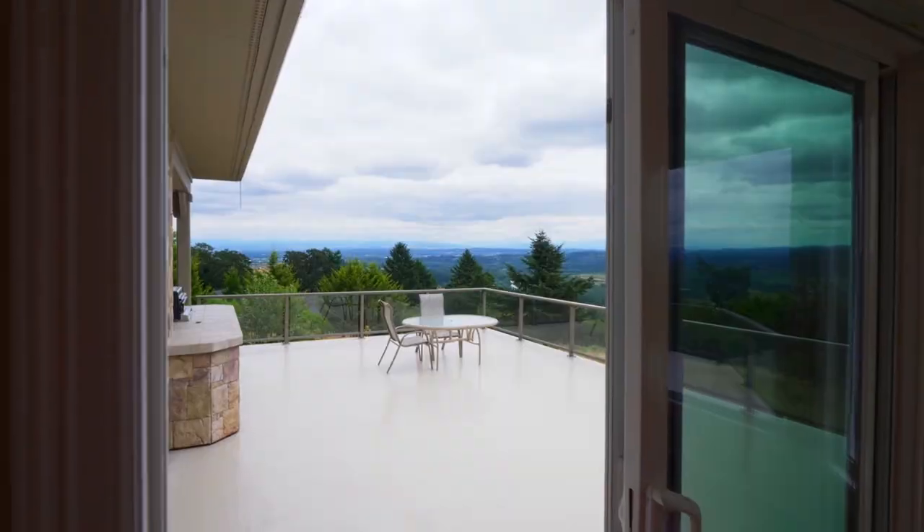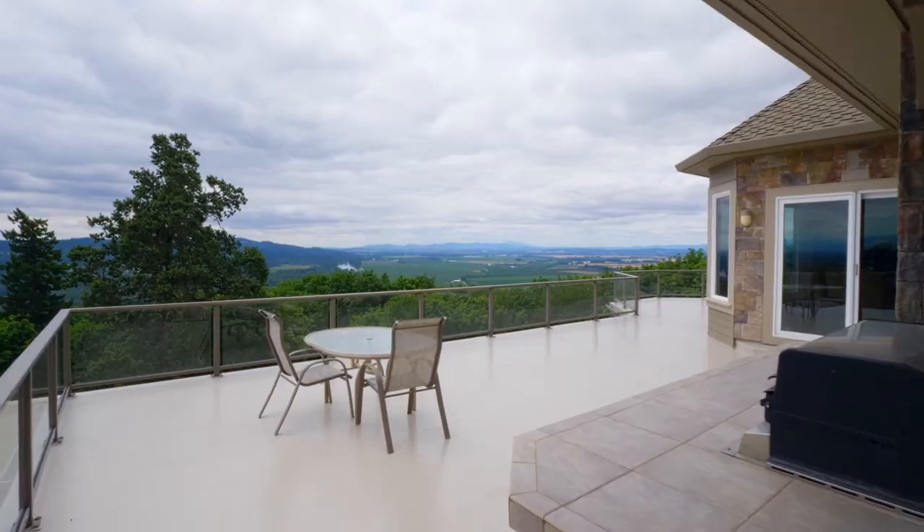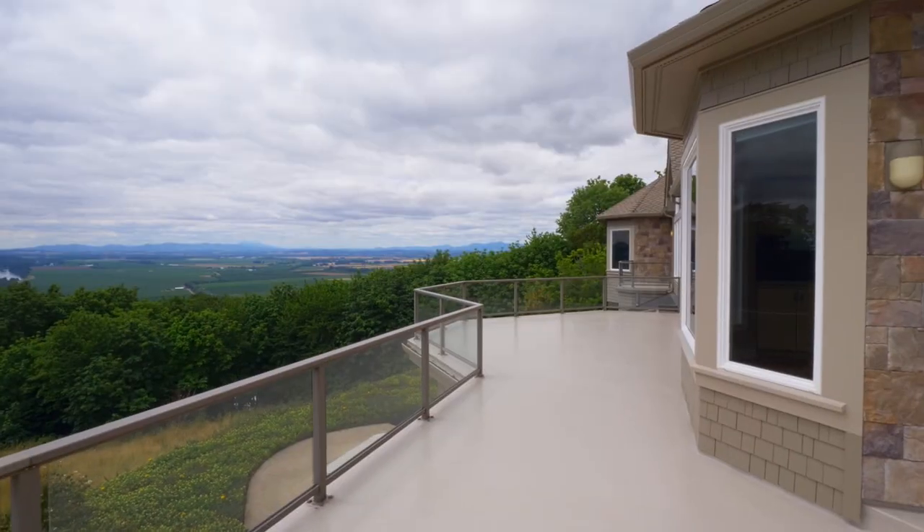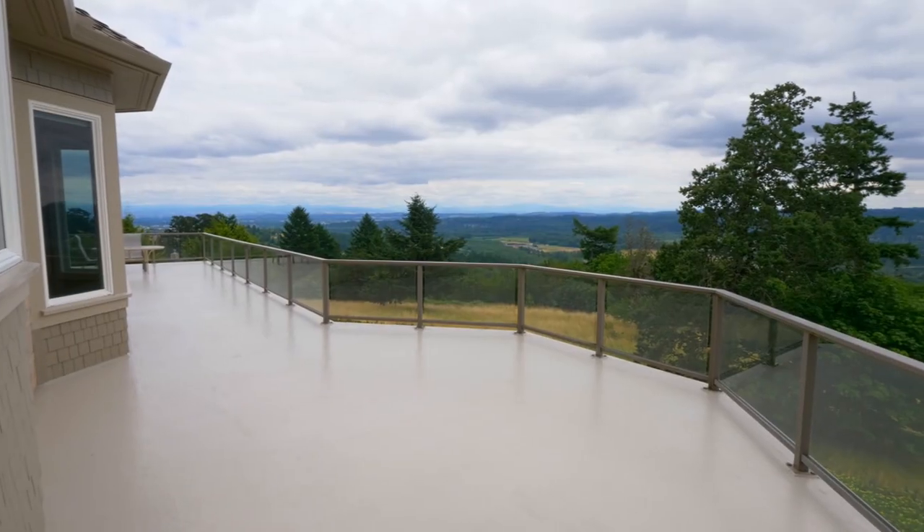From here, head out to your expansive deck and take in the fresh northwest air, or entertain with a built-in grill and plenty of space for large or small gatherings.